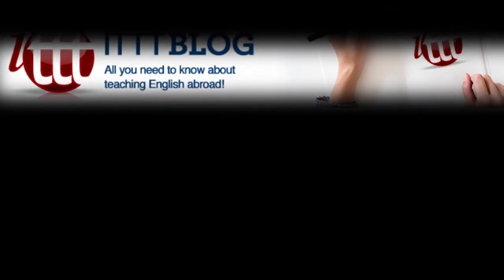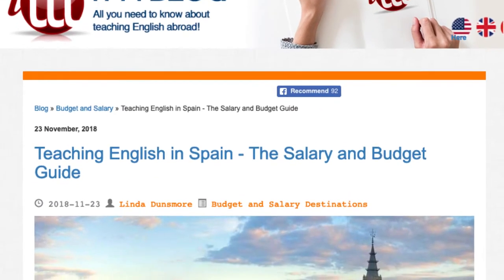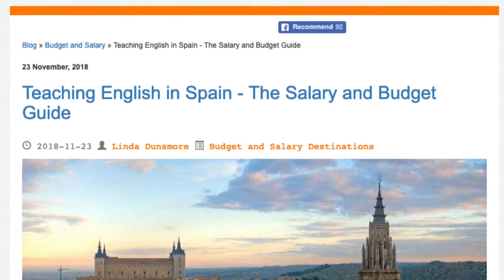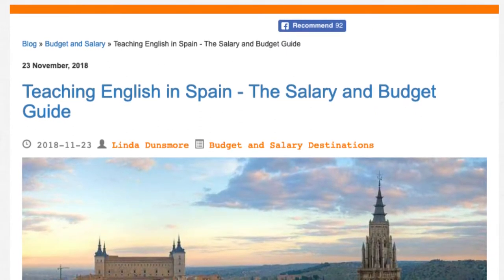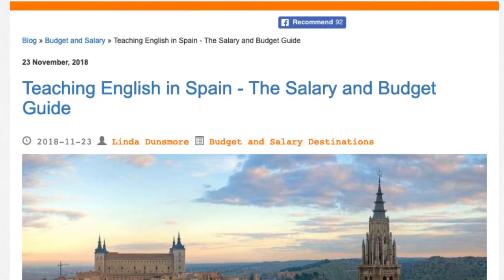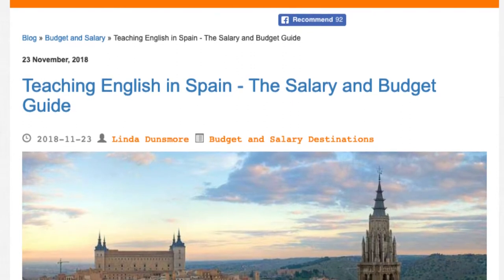Teaching English in Spain: the salary and budget guide. This guide will help you answer the question, how much can I earn and save teaching English in Spain? You'll also find information on the local cost of living in order to figure out how much to budget for when making the move to Spain.